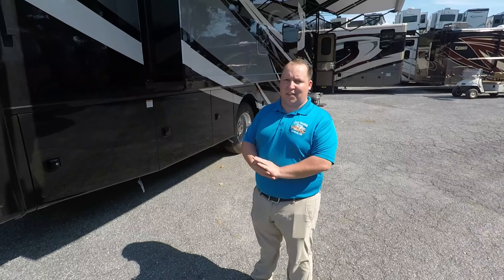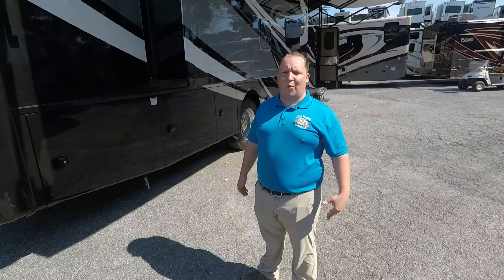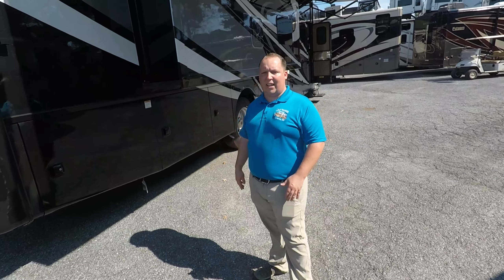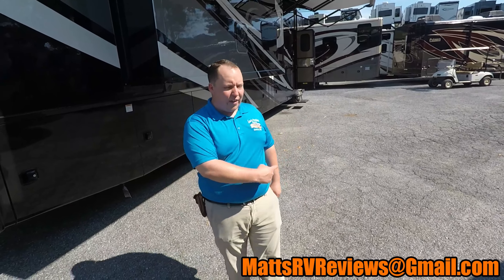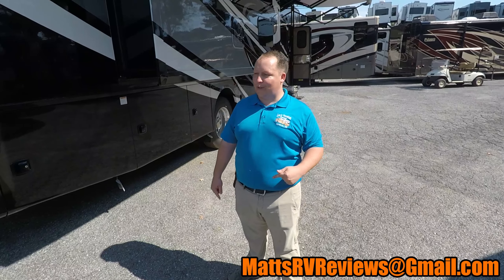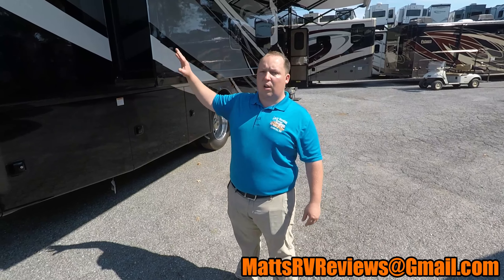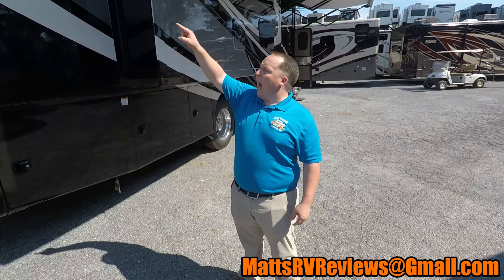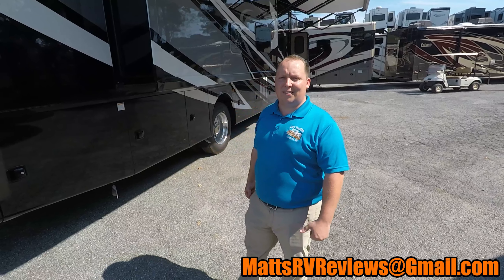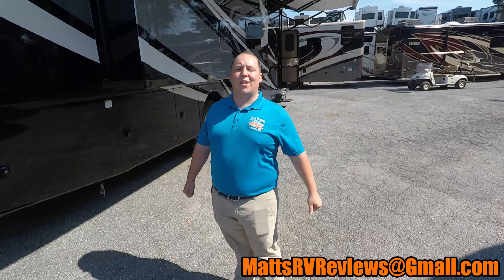That's the 2020 Thor Challenger 37TB. Do me a huge favor — comment down below, let me know the things you liked about it and the things you didn't like about it. If you have any questions about this RV or any other RVs, send me an email at mattsrvreviews@gmail.com or check out the new website mattsrvreviews.com. If you want to see other Class A bunk motorhomes, I'll have videos linked right there. And if you haven't already, make sure you hit that subscribe button so you don't miss a video. Thanks so much for watching everybody — I'll see you next time.